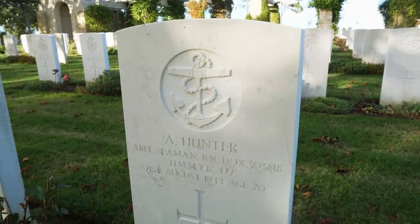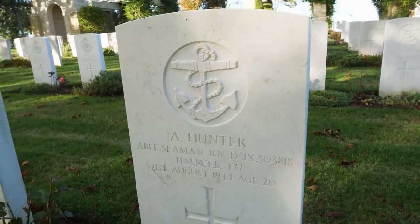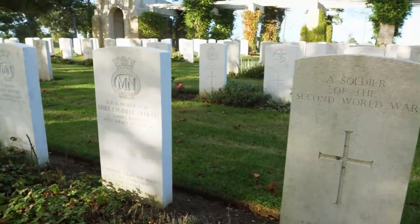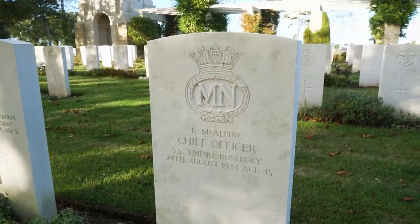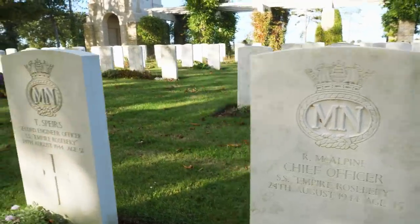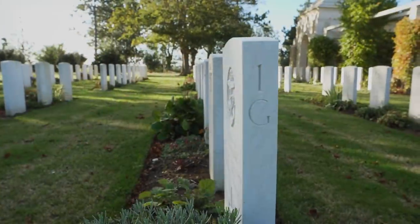Here is the grave of A. Hunter, who was in the Royal Navy — died at the age of 20 on the 21st of August 1944. His epitaph says simply: "Safely anchored." Here we also have an unknown soldier from the British military. And just to show how things were getting a bit desperate for Britain as well — here is R. McAlpine, a chief officer, and a second engineer officer who was 58 years old when he was killed. Well, those are just a few of the graves here at Rye-Bosinville. We're going to go down the road now and check out another one of these Commonwealth cemeteries.